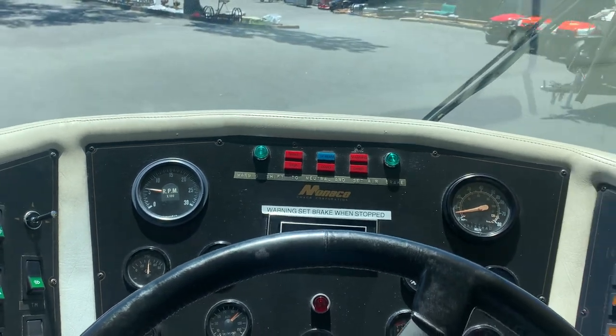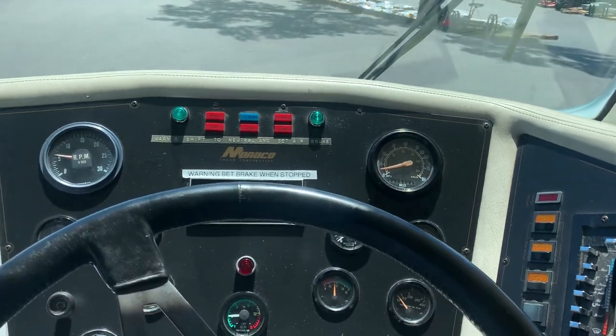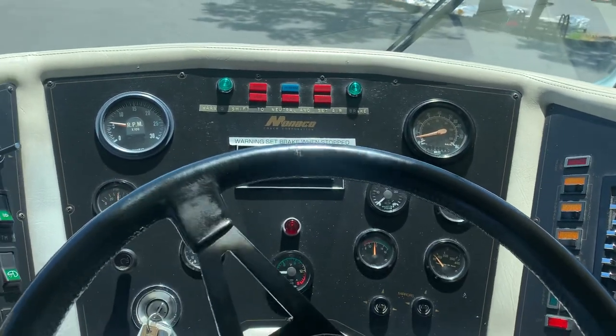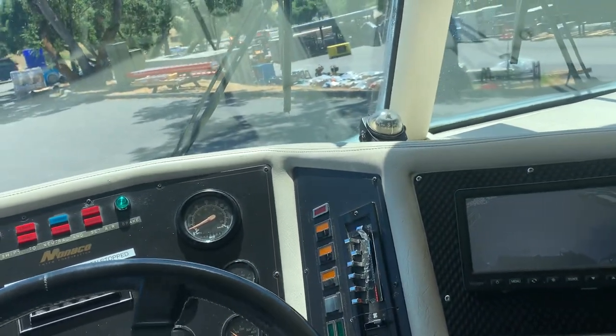So that is the video on the motorhome. I don't know how long it is, but it appears to be like 35 feet, maybe 36.